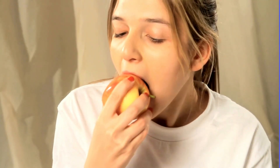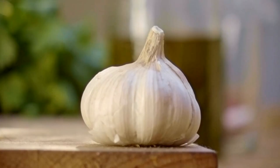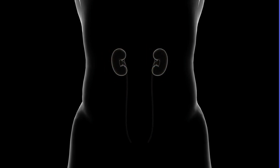3. Apples are high in fiber and contain compounds that can help improve kidney function. 4. Garlic contains compounds that can help improve kidney function and reduce inflammation in the kidneys.